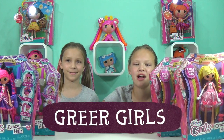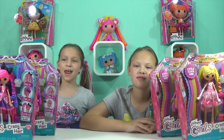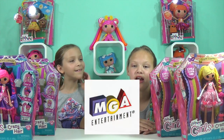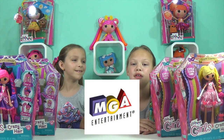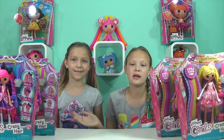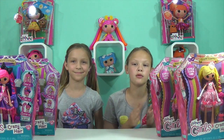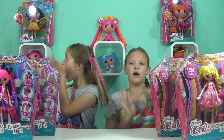Hey guys, it's the Greer Girls and today we're doing crazy hair. We want to thank MGA Entertainment for sending these Lalaloopsy Crazy Hair dolls. Next week we will be doing a review on these core dolls.